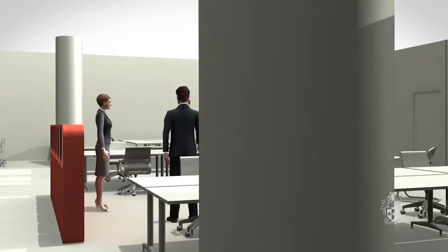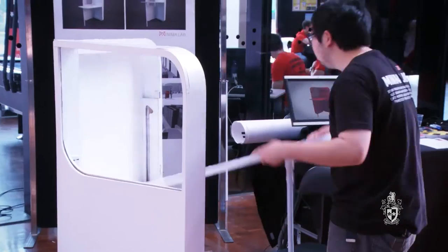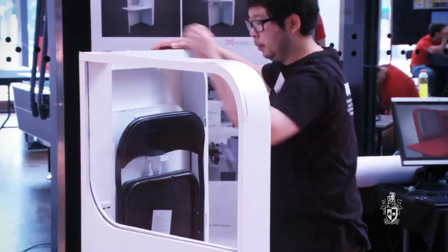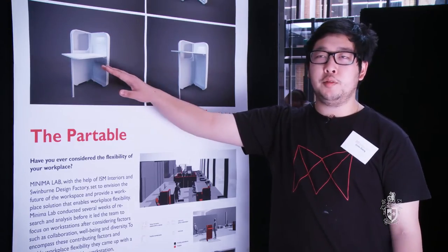Partable is targeted at small and medium enterprises. You can set it up as a partition in your office or use it as a standalone desk. It's not just a product — it is a system that can be deployed into the workspace. In the future we can use the whiteboard as a digital surface or the tabletop as an inductive charging surface.